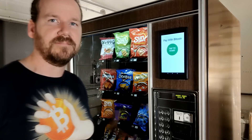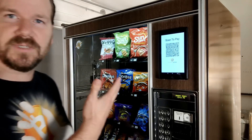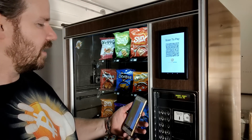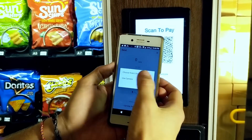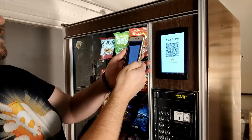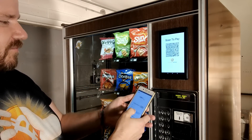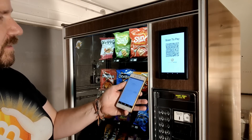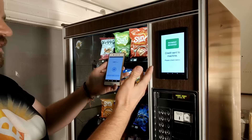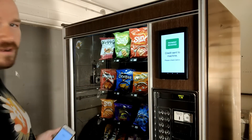Let's go ahead and demonstrate it. I just need to tap to start — it generates me a Lightning invoice. Got my Blue Wallet here, so I'll click send, scan, use camera. Let's scan that. It's ready for a payment of 12,811 Satoshis. Payment received! Please check below for my credit. Got credit on the machine.